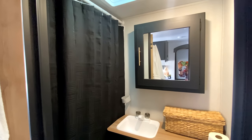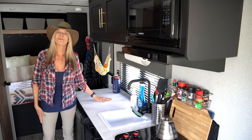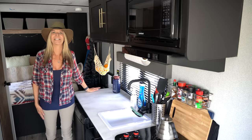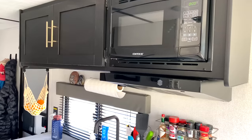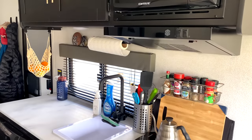Directly across from the bathroom is my beautiful kitchen. Look at all this counter space — I'm so excited to cook wonderful meals here. In the truck camper I had no counter space at all, so this is a huge upgrade.